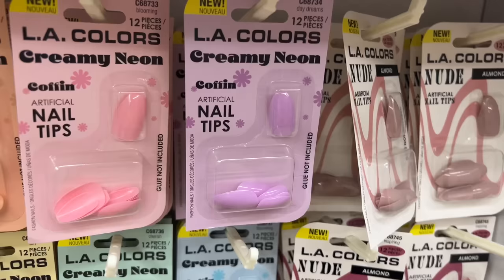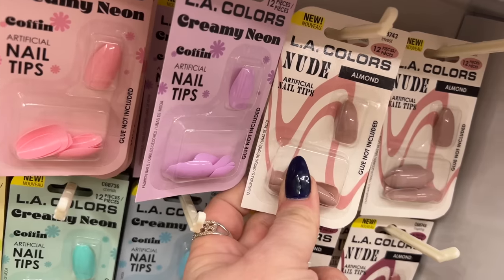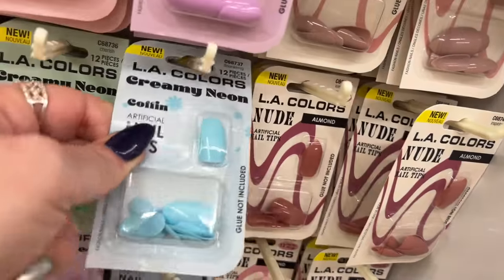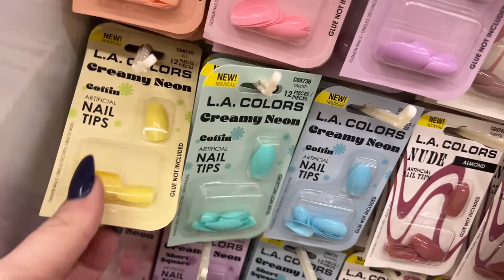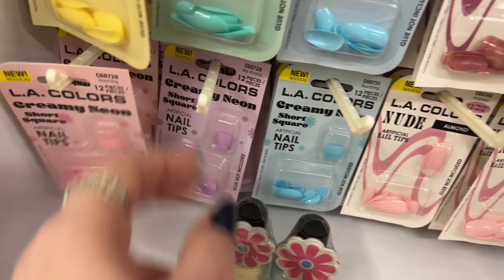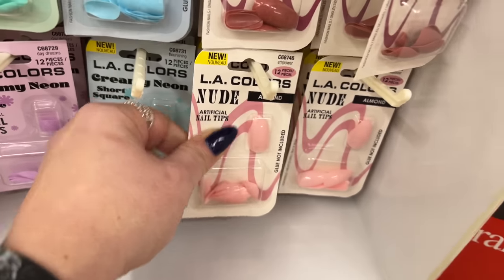They have 12-piece almond shape nails called Invest, and Inspiring — almond shape. The creamy neon colors include Flourishing, Cherish, and coffin nail yellow called Airy. They also have pink ones called Blooming, Daydreams, Flourishing, and Empower. Really love the inspiring names on these.